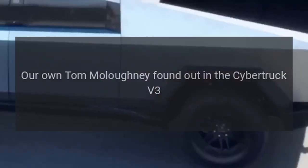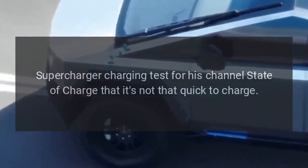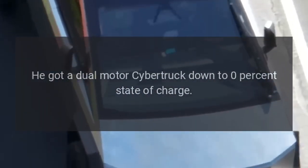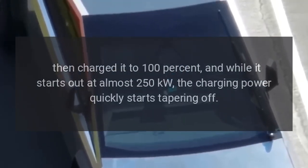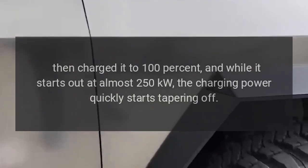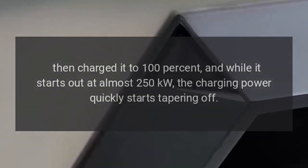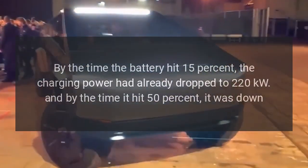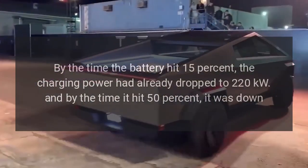Tom Malachny tested this for his channel State of Charge, finding it's not that quick to charge. He got a dual motor Cybertruck down to zero percent state of charge, then charged it to 100 percent. While it starts out at almost 250 kilowatts, the charging power quickly tapers. By the time the battery hit 15 percent, the charging power had already dropped to 220 kilowatts.